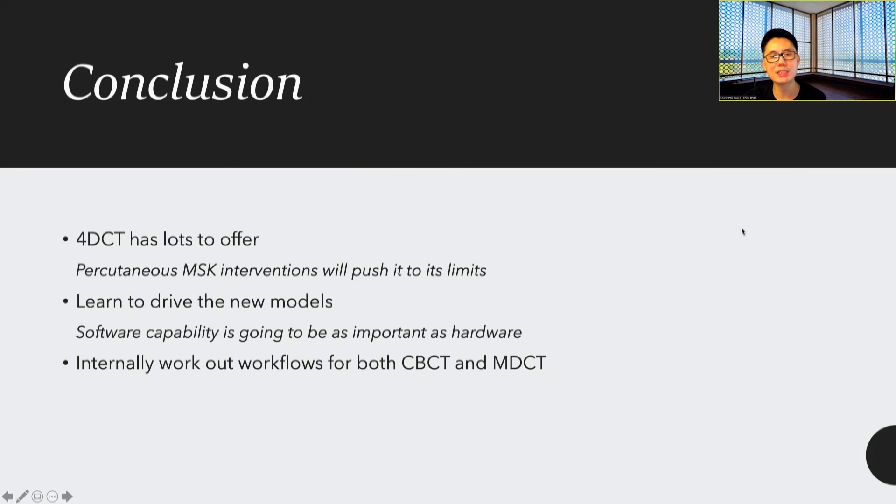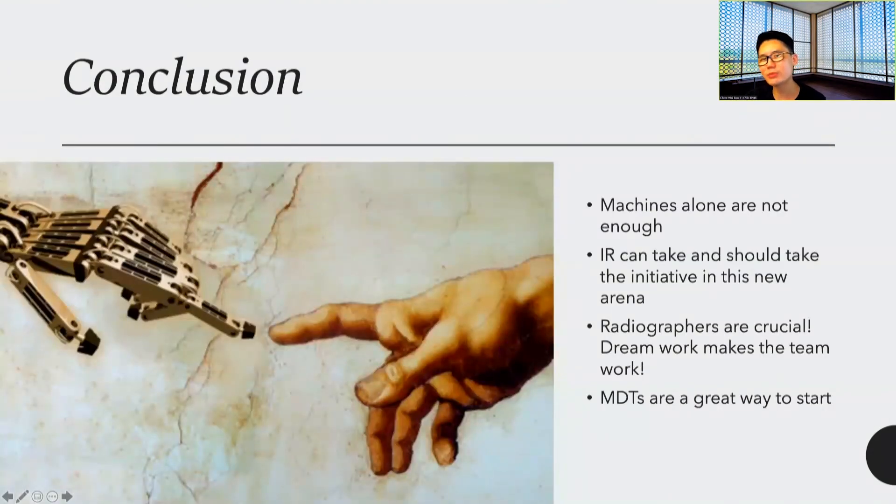In conclusion, we think the hybrid CT has lots to offer, and percutaneous MSK intervention will push the technology to its limits. We need to learn how to drive these new models. Software capability is going to be as important as hardware, as we can see with all the planning and guidance we do. Internally, you and your staff will need to work out workflows for both cone beam CT and MDCT. This is really a case of the man and the machine — the machine alone is not going to be enough. As IRs, we can and should take the initiative in this new arena for our patients. Crucially, radiographers now need to learn cutting-edge CT, cone beam, and fluoroscopy. Teamwork makes the dream work, and MDTs with your other clinicians are a great way to start. Thank you very much.